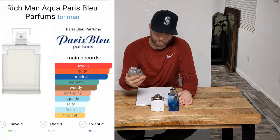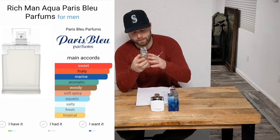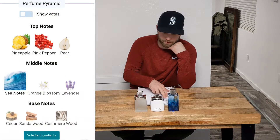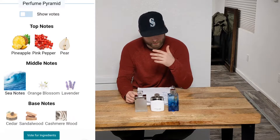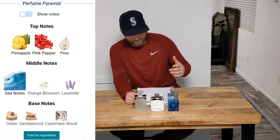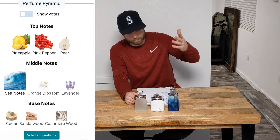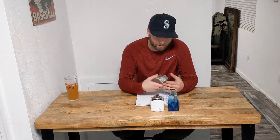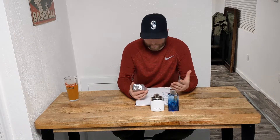This first one is Rich Man Aqua. You can find this for about $35 to $40 — I paid $35 for this one with the box and everything. This is made by Paris Blue. Top notes are pineapple, pink pepper; middle notes would be sea notes and orange blossom; base notes are lavender, cedar, sandalwood, and cashmere wood.